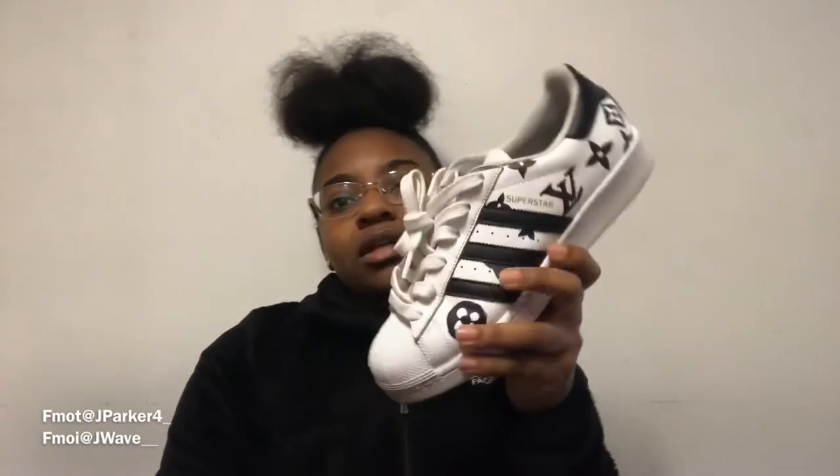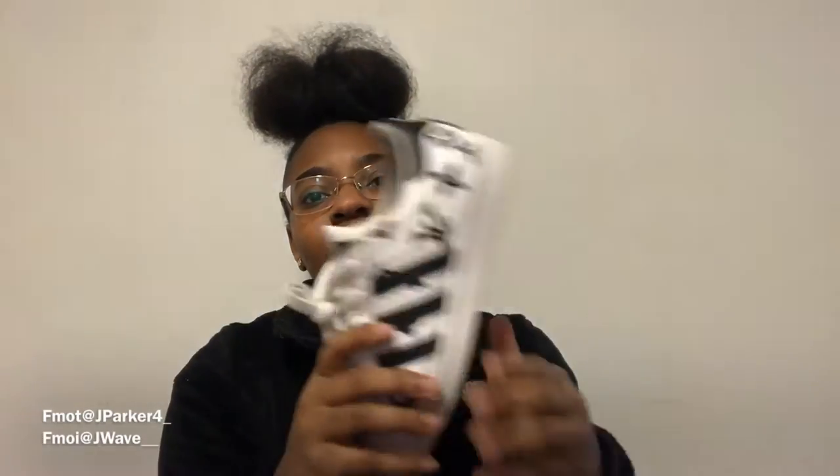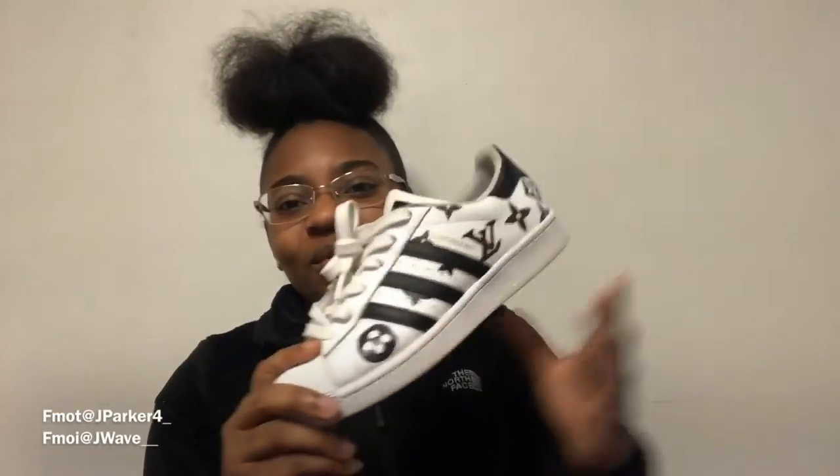Next I have the Converse All Stars. Originally they came as the regular classic All Stars, but I customized them because they got a little dirty — I figured I might as well make some use out of them, so I put the Louis Vuitton print on them. I did a video on these too. This was a good shoe — I love it. I got these when I was a sophomore in high school. Right now I'm currently a freshman in college. I might just get a new plain all-white pair.